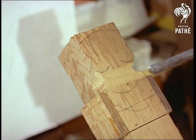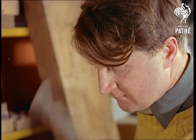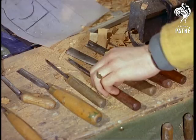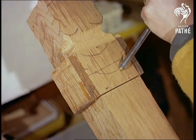Each figure — those in this series, by the way, are bound for a museum in Mauritius — takes approximately a week to complete. A long time, you think, until you see the finished works of art, and then you wonder how on earth they were achieved in so short a time.